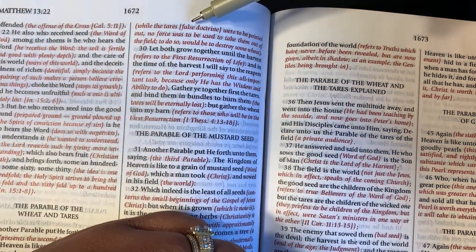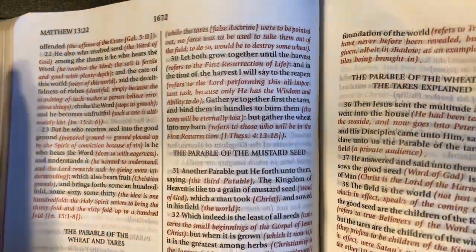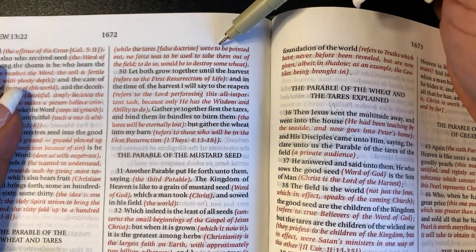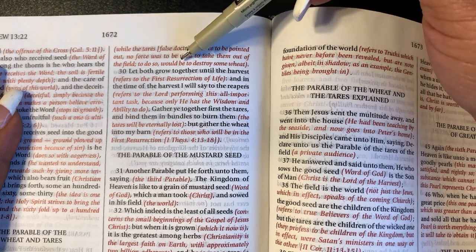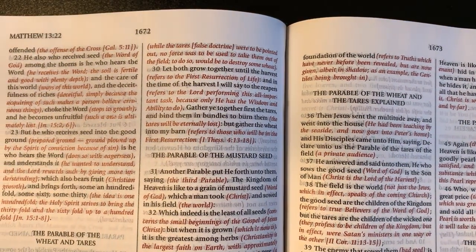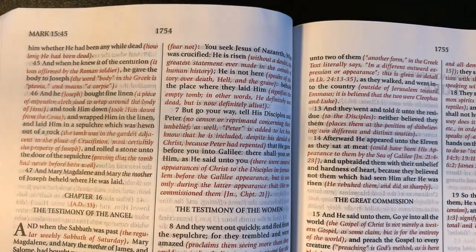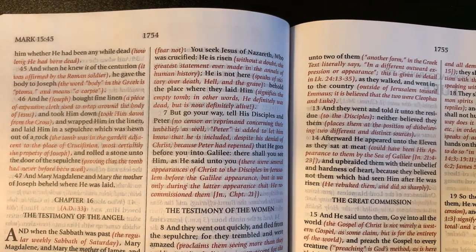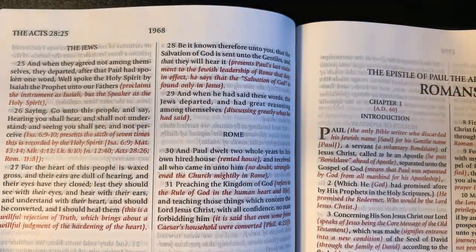It says while the tares — which is false doctrine — were to be pointed out, no force was to be used to take them out of the field. To do so would be to destroy some wheat. Y'all see how this goes — I think it's very helpful in my opinion. Some people may not like it, but I do. I think it's extremely helpful. The black is the scripture, the red is the expository note. So let's go on to some of the helps because I don't want this video to be too long.